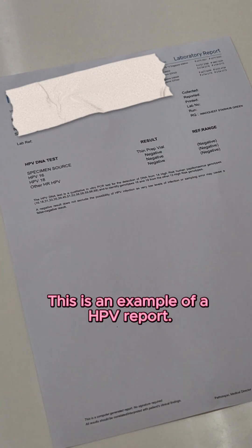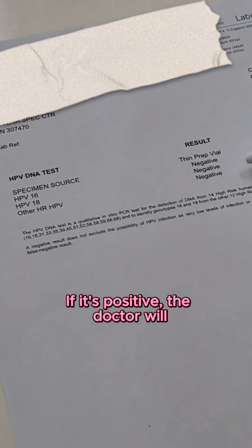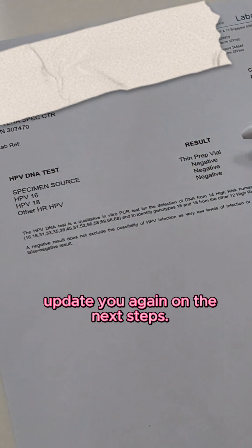This is an example of the HPV report. If it's negative, it means everything is normal. If it's positive, the doctor will update you again on the next step.